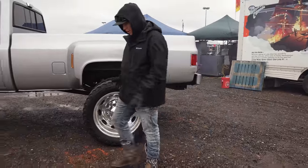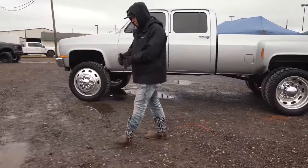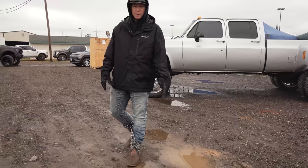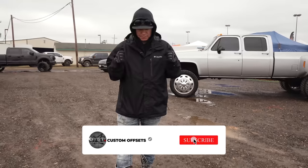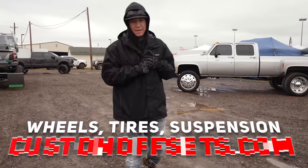That's what we got for you guys today on some of the builds that really caught our eye walking through the showgrounds of Lone Star Throwdown 2022. You guys absolutely loved the one we did in Myrtle — I hope you guys enjoy this one as well. If you did, make sure to hit the like button, subscribe to the channel, and if you guys need wheels, tires, or suspension for your build, customoffsets.com. See you guys in the next one.